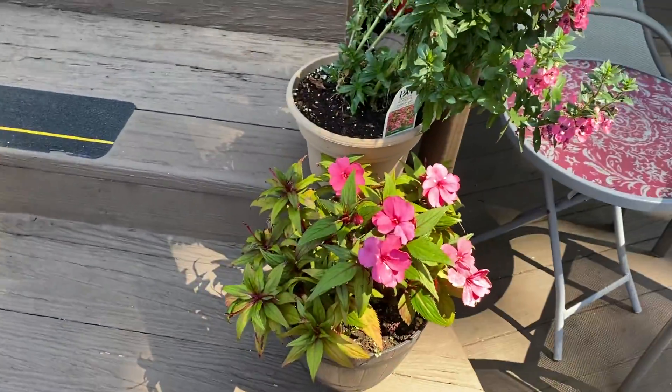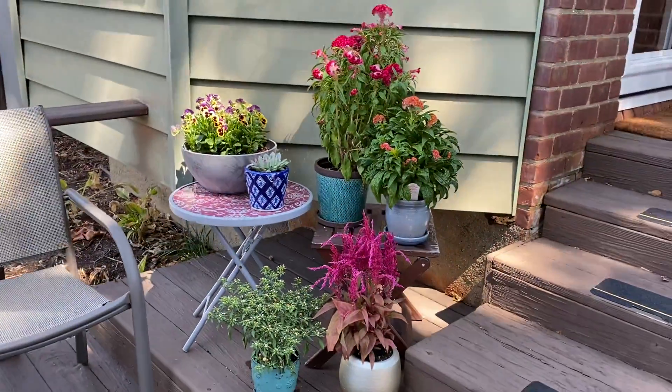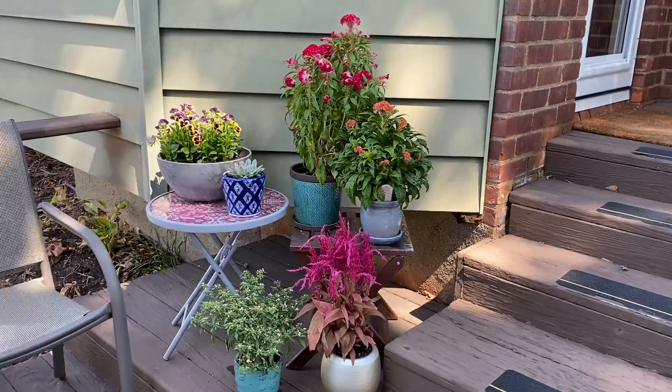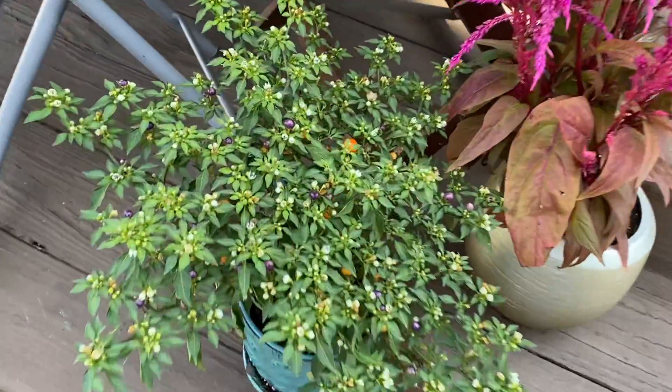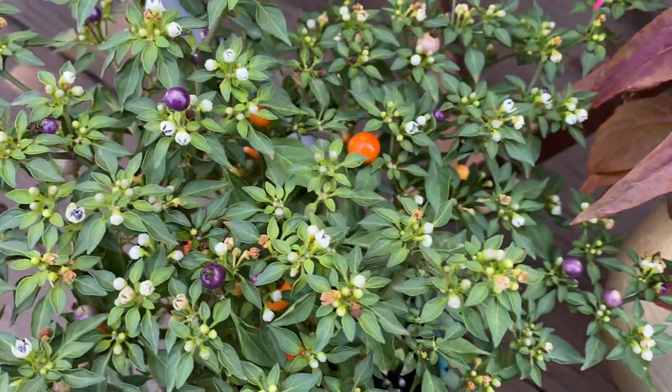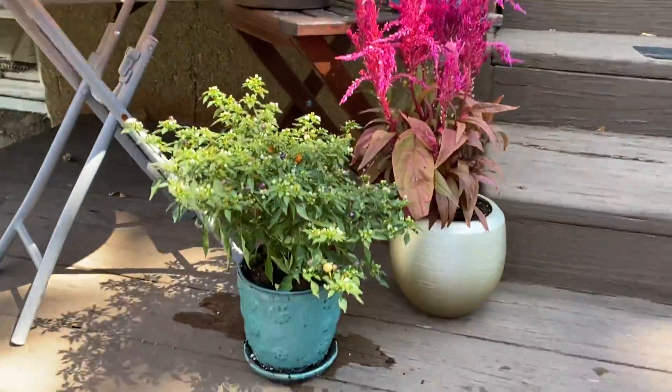Impatiens over here. Our full sun group: dragon's breath, ornamental peppers, which are coming in fine at this point in the season. Really pretty big, actually. I should move this.